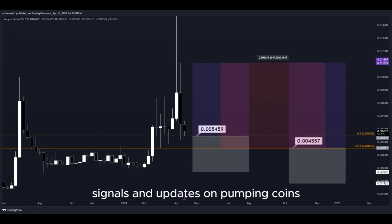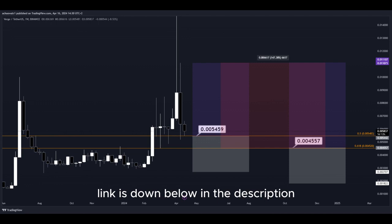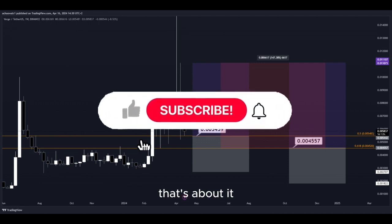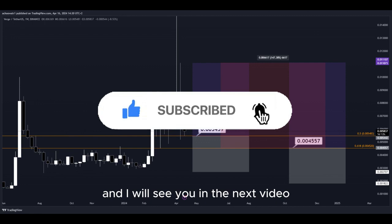For 24/7 signals and updates on pumping coins, which I cannot provide in real time here on YouTube, make sure to join my Discord server — the link is down below in the description. Hit the subscribe button if you haven't yet, and I will see you in the next video. Thanks for watching.